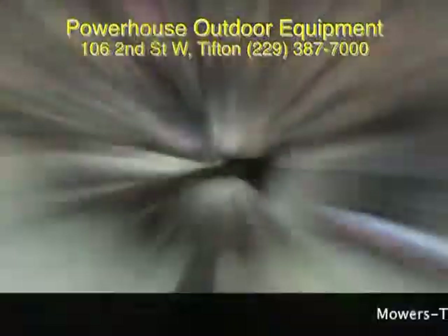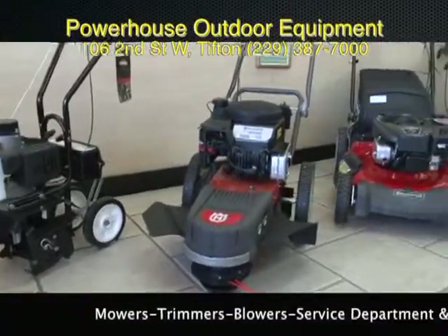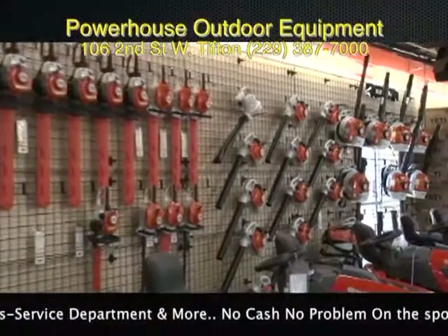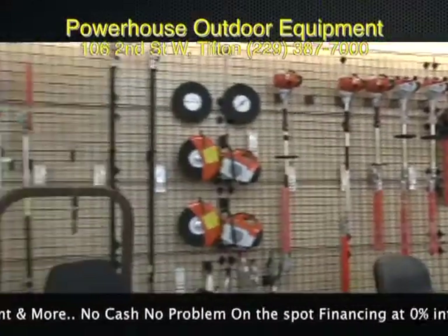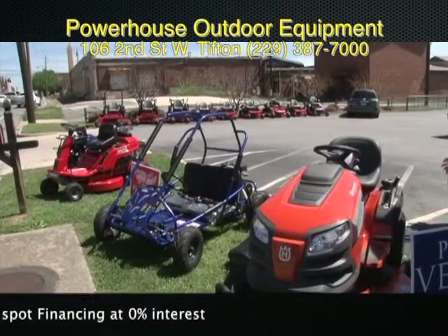They sell to the homeowner and commercial lawn service providers. The largest aftermarket parts store for power equipment — buy it here, trade it here. That's Powerhouse on Second Street in Tifton, Georgia. Stop in soon; inventory has never been higher.